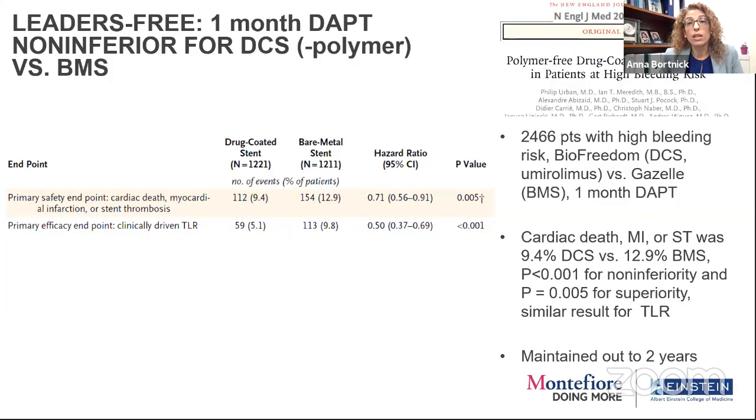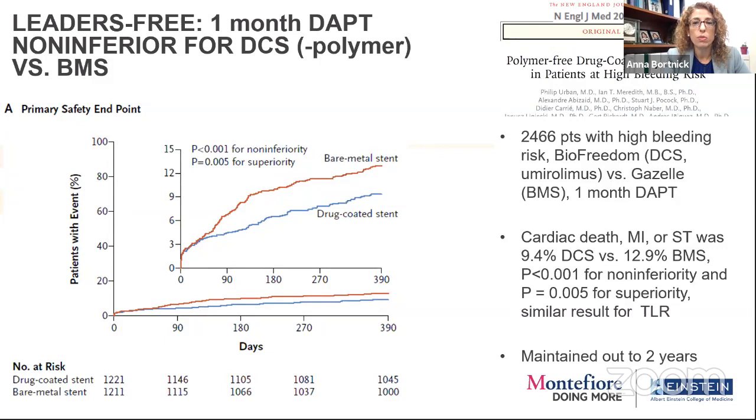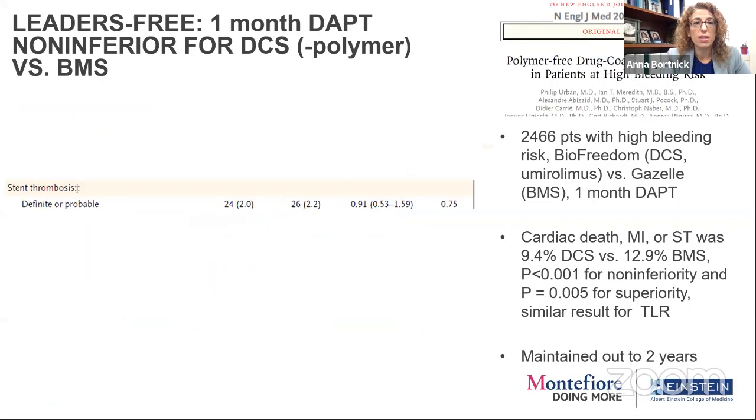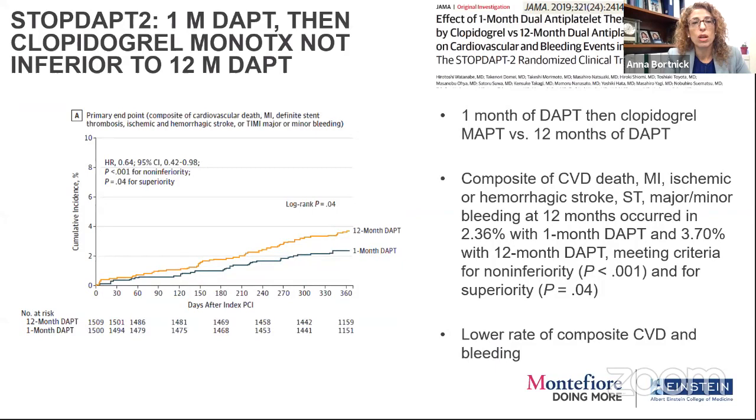Can we go lower — can I get one month? Leaders Free studied one month of dual antiplatelet therapy in the context of either a drug-coated stent or a bare metal stent. This showed better safety with the drug-coated stent than bare metal stent, less target lesion revascularization, and less bleeding on both sides because of the one-month duration. The drug-coated stent won out even with one month of DAPT — more efficacious, less equivocal stent thrombosis, maintained out to two years.